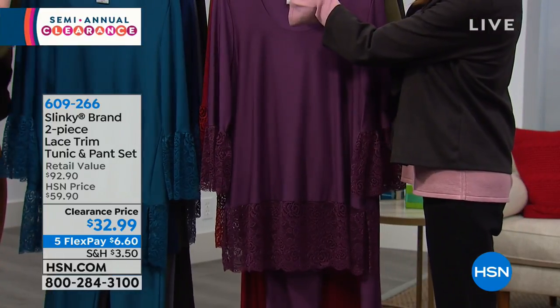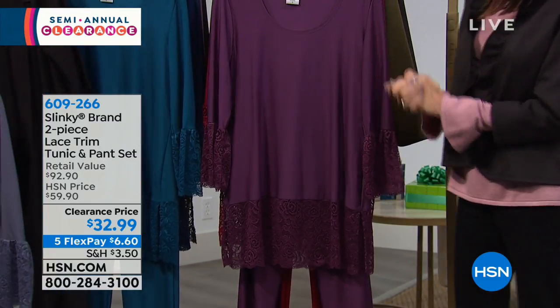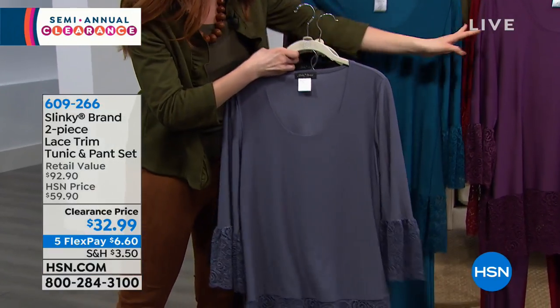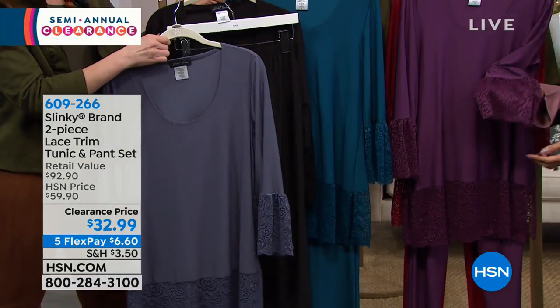We have gray and we have black. We have the gray, the black, and Mel's in the olive. I think we covered them all — they're just so gorgeous. The plum and the burgundy are very limited.